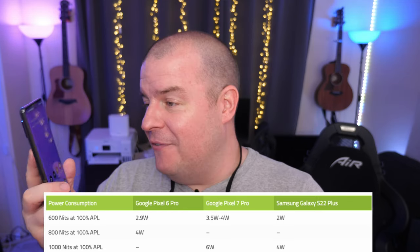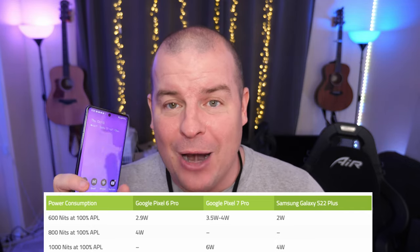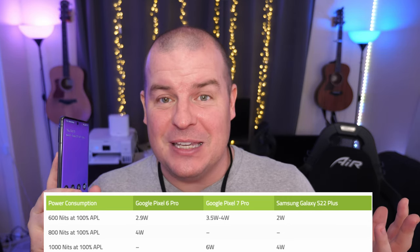So when you go outdoors, especially if you have adaptive brightness, it's gonna make the screen brighter and it's gonna draw a lot more power from the battery. Hopefully they'll fix this with a software update. At 1000 nits, it's drawing six watts versus four watts on the S22 Ultra — so it's kind of a battery hog right now. I feel like it's not something they can't fix with a software update, so we'll wait and see. It is something to know that if your screen is at its ultimate brightness, that might be the culprit of why it's draining so much battery.